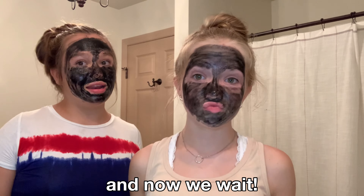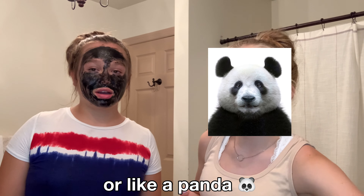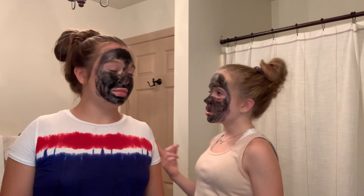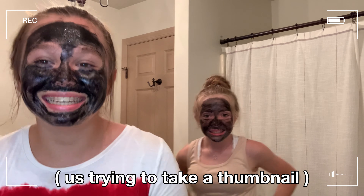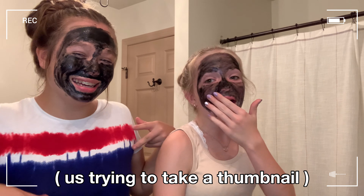It says this peel-off mask is more intense than a standard peel-off mask — maybe it might actually work well. Now we wait. These are the face masks — don't judge mine. I look like a panda, she looks like a gorilla. We set a timer for 15 minutes on her phone since I'm filming on mine.